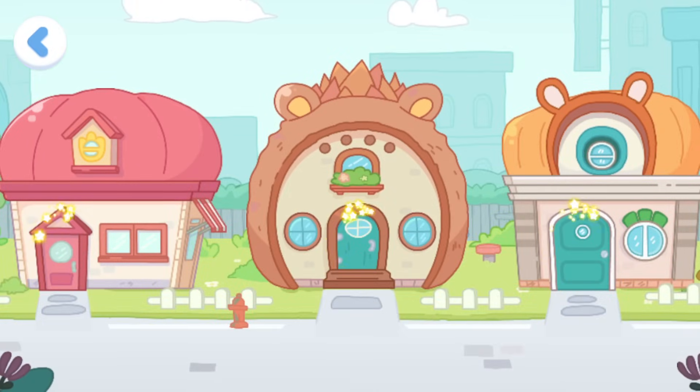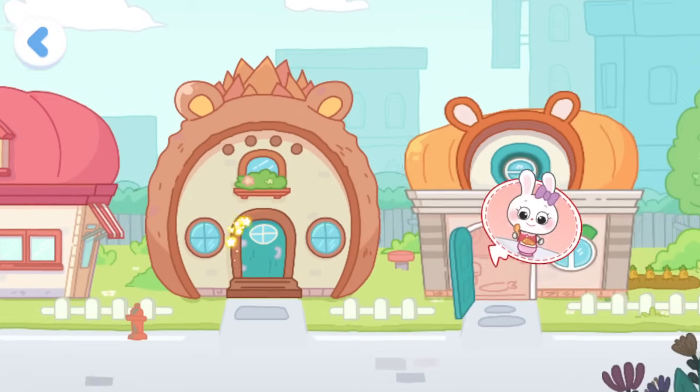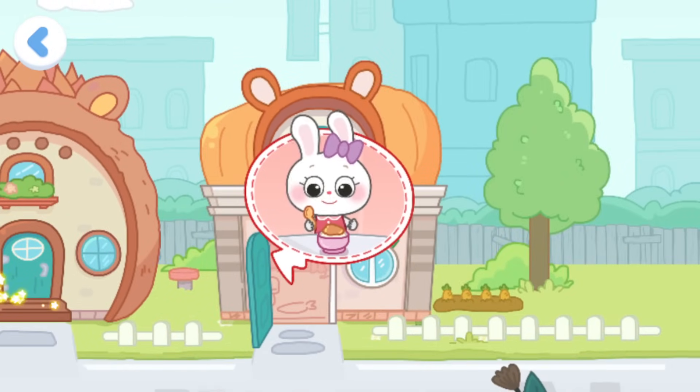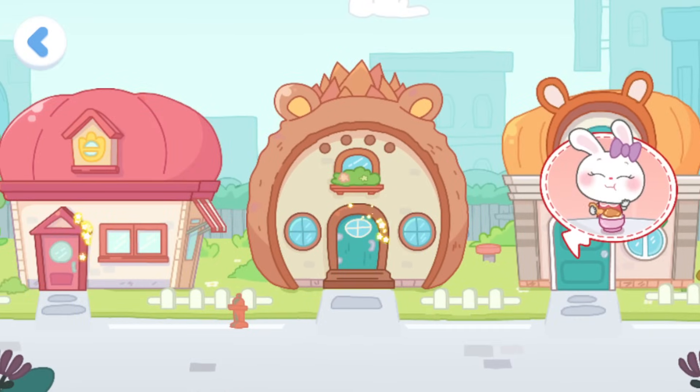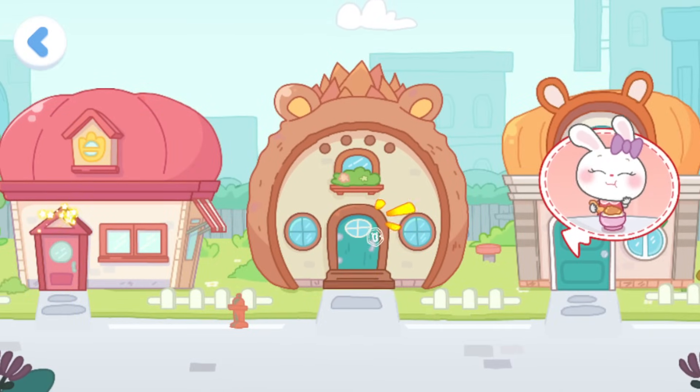Who's in danger at home? Meal time! She's eating the meal properly! Great! No kids are doing something dangerous here. Let's keep looking.